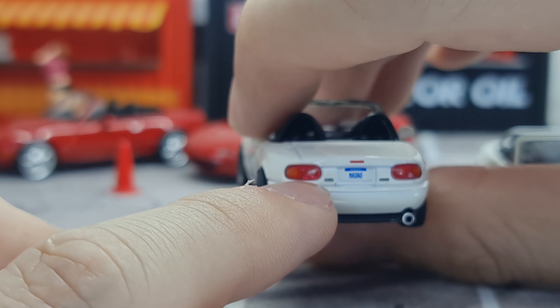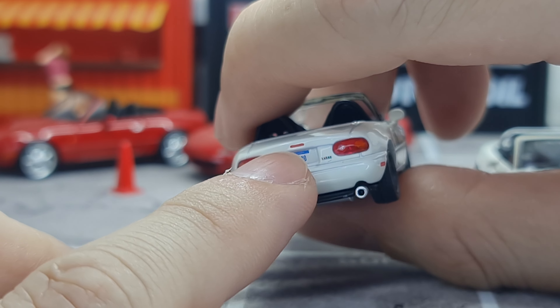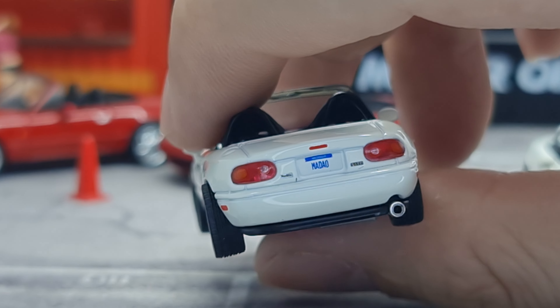Going to the back — there's some slight side skirting here. The muffler is painted silver, which I quite like. The tail lights are detailed quite realistically as well.